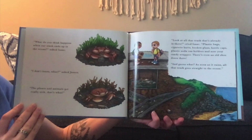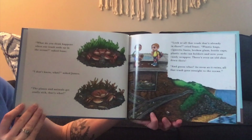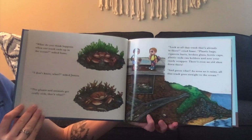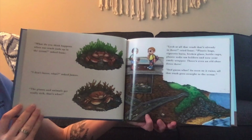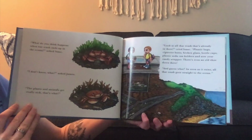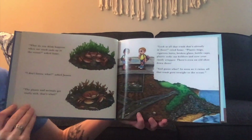"What do you think happens when our trash ends up in the ocean?" asked Isaac. "I don't know. What?" asked James. "The plants and animals get really sick. That's what. Look at all that trash that's already in there," cried Isaac. "Plastic bags, cigarette butts, broken glass, bottle caps, plastic soda can holders, and now your candy wrapper. There's even an old shoe down there. And guess what? As soon as it rains, all that trash goes straight to the ocean."